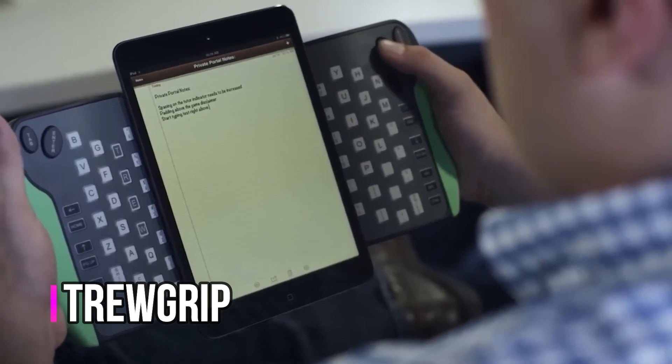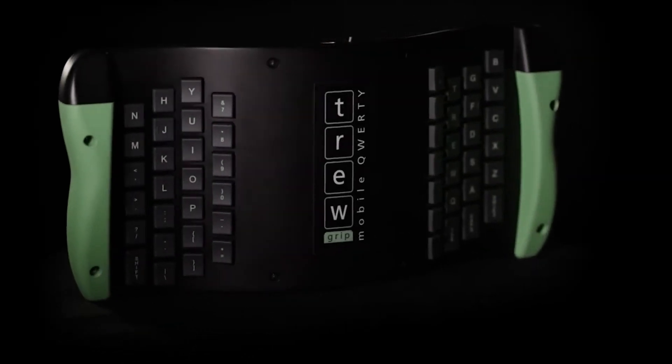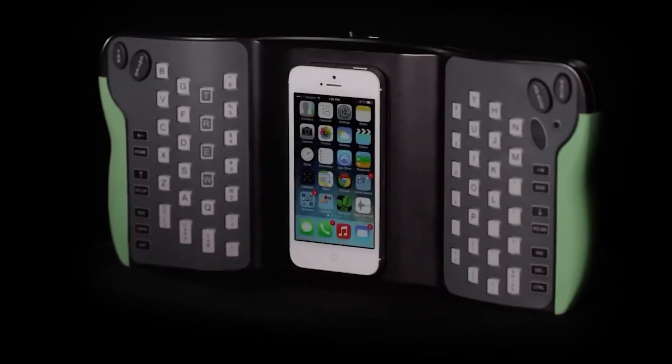Number 2: TREW Grip. We are in an incredible era. Although the lack of a keyboard frequently prevents modern smartphones from realizing their full potential, the Apollo 11 onboard computer that once made it possible to land on the moon was millions of times less powerful than an iPhone.